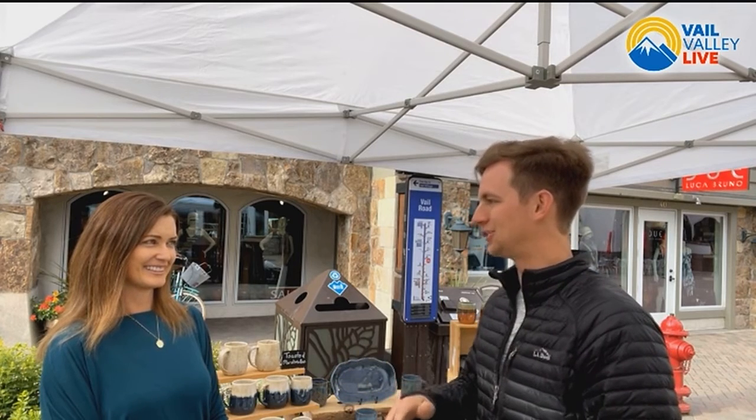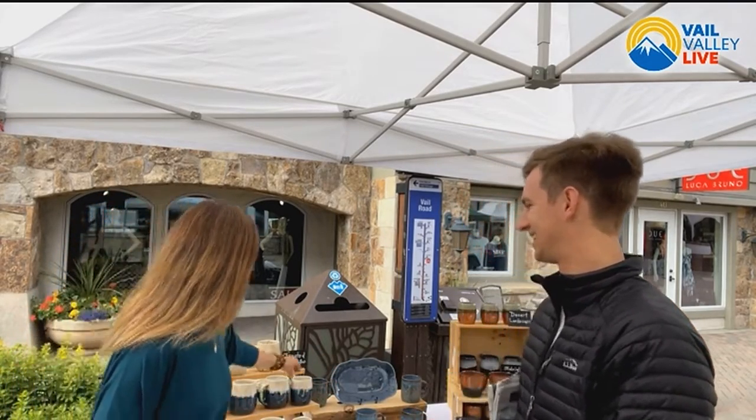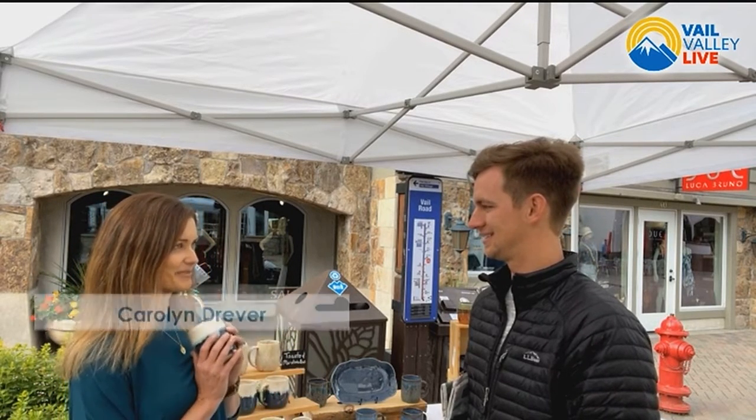You have your Instagram, Mountain Mud Ceramics. I saw your post from yesterday or two days ago — these beautiful watermelon tumblers, or wine cups as you call them. They were actually just sold, so they're not here today. But you do have some wine cups — great for wine, cocktails, and also good for hot drinks like tea or coffee.